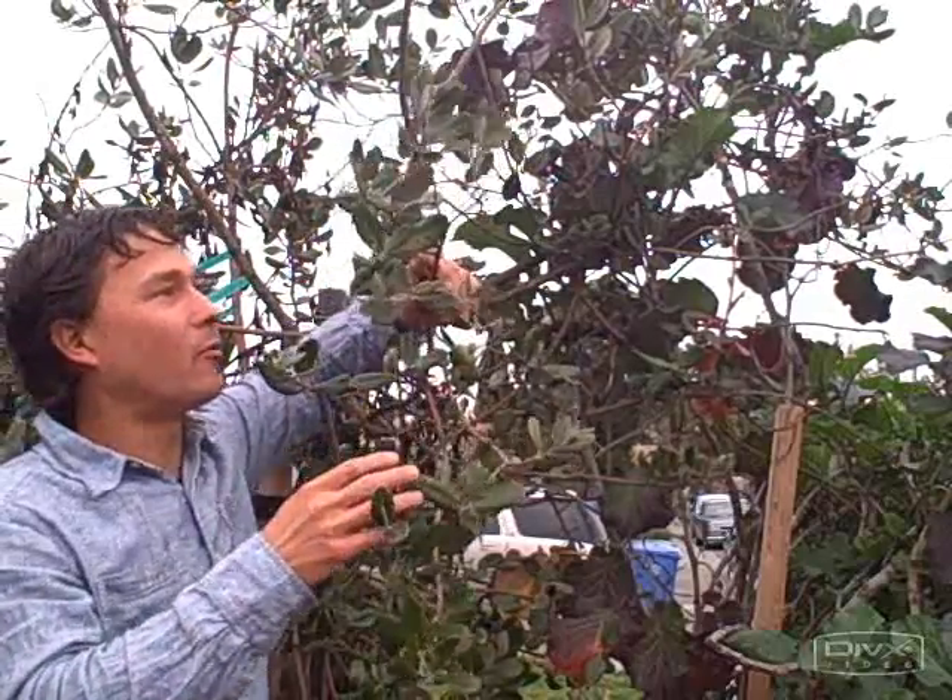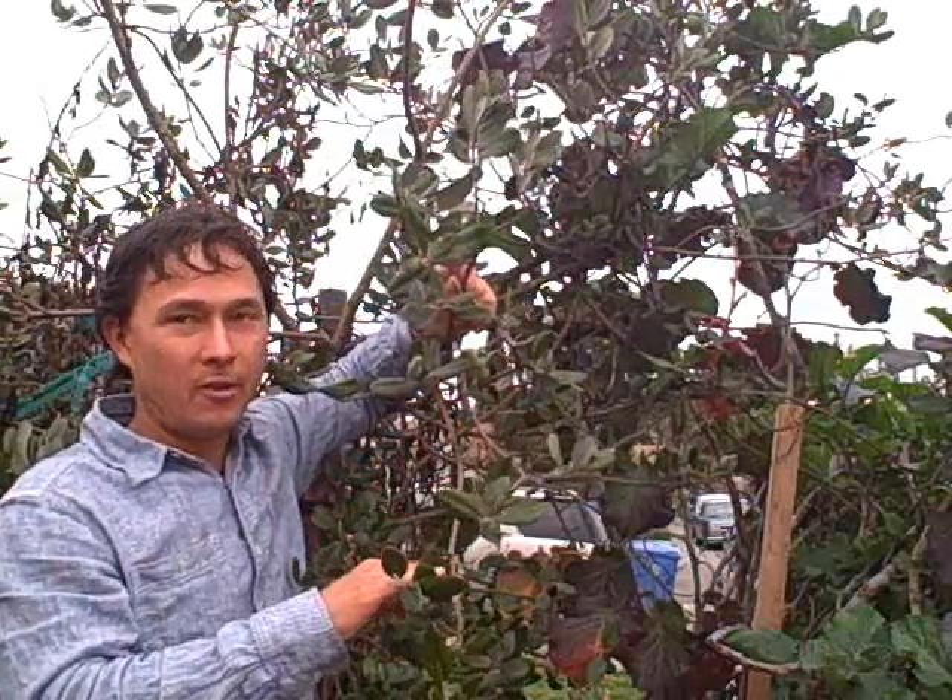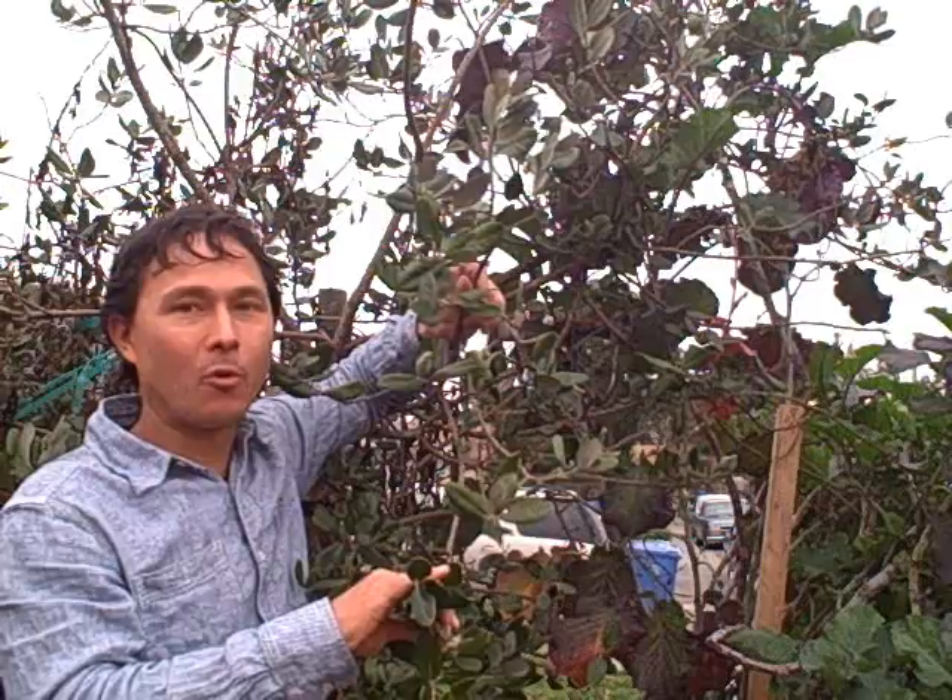This is John Kohler with growingyourgreens.com. Today we're going to talk about one of my favorite trees that are fruiting and making fruit for me to eat right now in the wintertime. It's currently December and we're standing right in front of one of my feijoa trees — feijoa, also called pineapple guava.